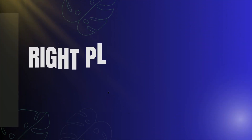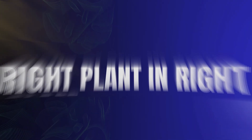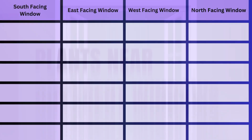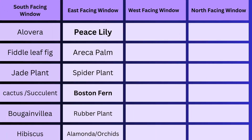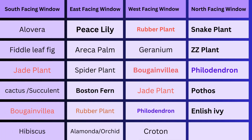Stick around because by the end of this video you will know exactly which plants to place where for them to thrive. To make things super easy I have put together a quick reference chart that you can screenshot or jot down. This chart will help you remember which plants are best for each window direction under Indian conditions, and I will also highlight a few versatile plants that can thrive in multiple window directions.